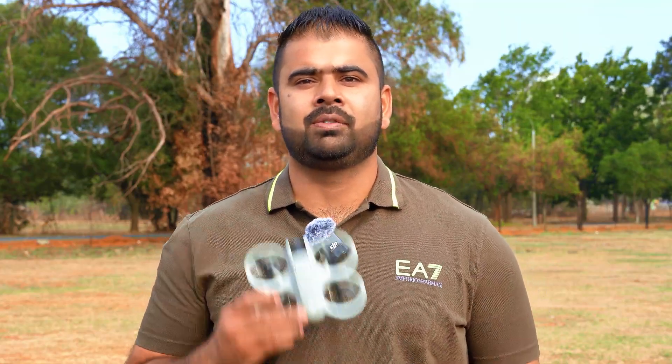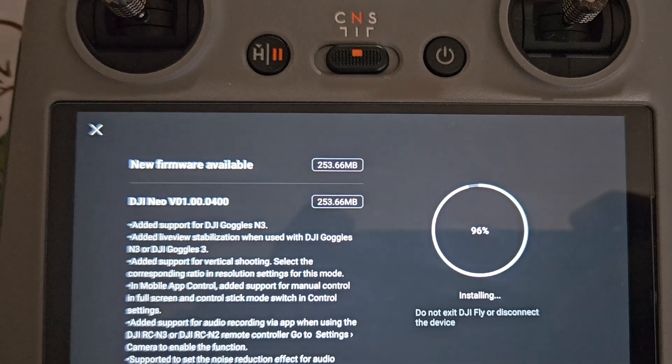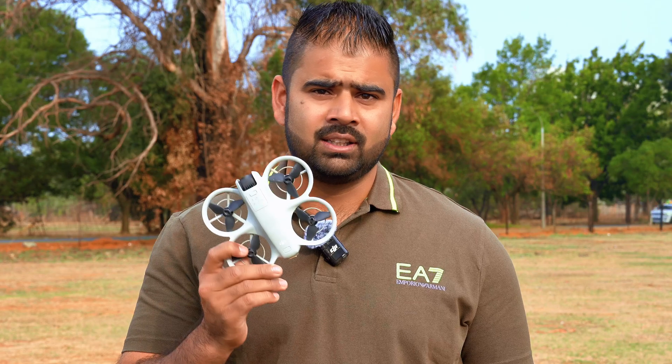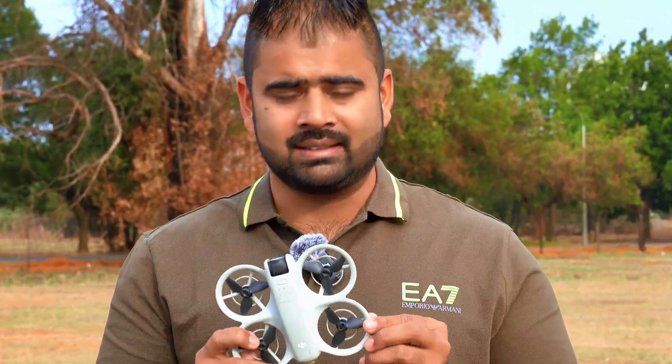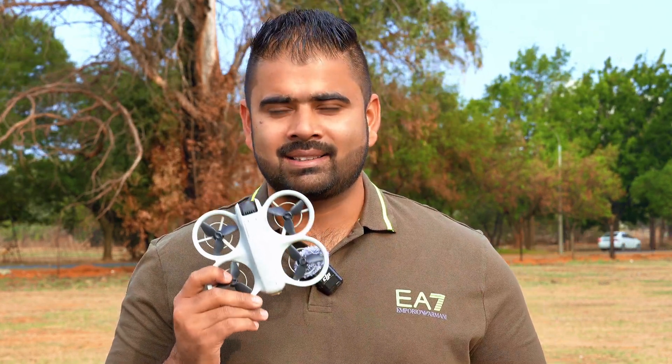Hey guys, welcome back to the channel. Finally, DJI has released major software updates for the DJI Neo, which we have been waiting for a long time. Since the DJI Neo was first released, this is the first time DJI has released major software updates. There were a few updates before, but they were only bug fixes — nothing serious.